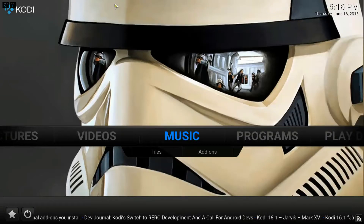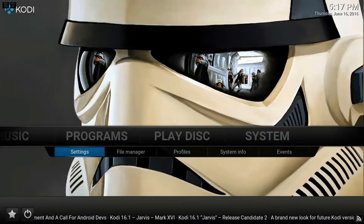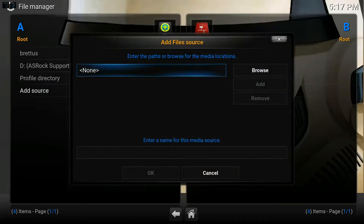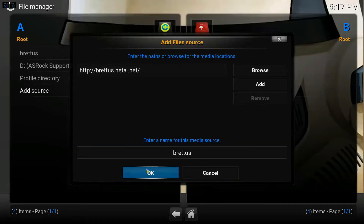Hi and welcome everybody. Today we are going to review the LFC build 1.2 by James Higgins. First I'm going to show you how to install it. Go to System, then the submenu, go to File Manager, and in File Manager go to Add a Source, then type HTTP colon slash slash brettis dot net, go on Done, and in the name of the source just type brettis, then go on OK.